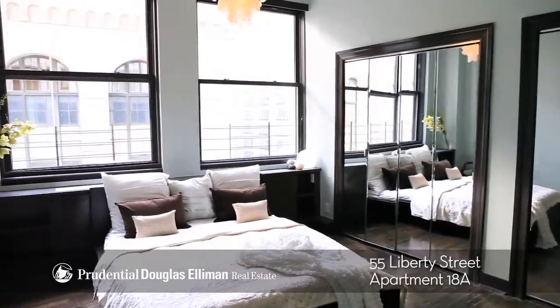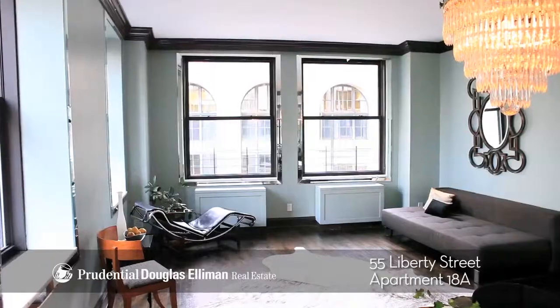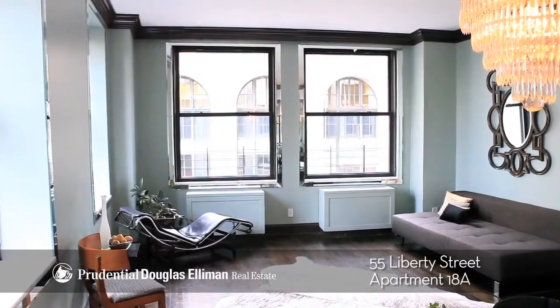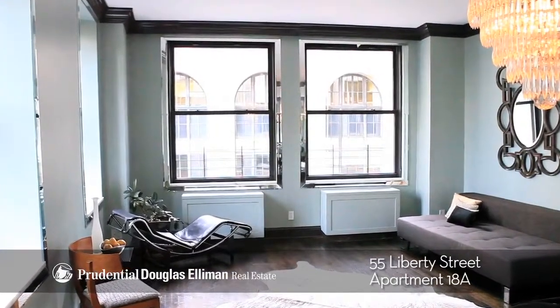This unit is move-in ready at an unbelievable price. The building has a 24-hour doorman, live-in resident manager, and two full-time porters.